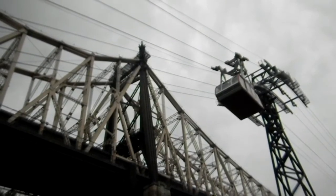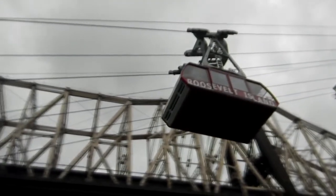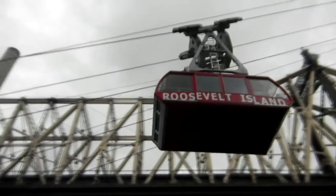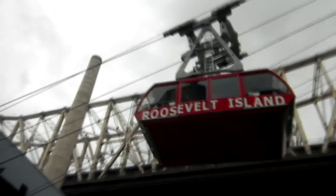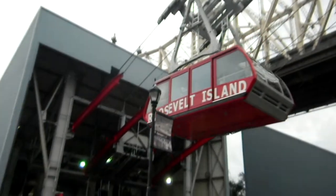I managed to be standing right at the station of the tramway when one was leaving and another was coming back. They just have two cars — one comes over and one comes back, and they're both on their own drive system. It's quite big compared to a gondola you'd use at a ski resort — it's a very big car, probably holding 30 or 40 people at a time.